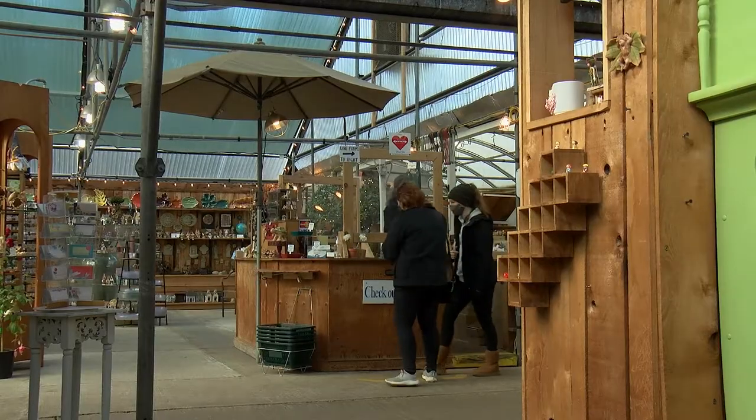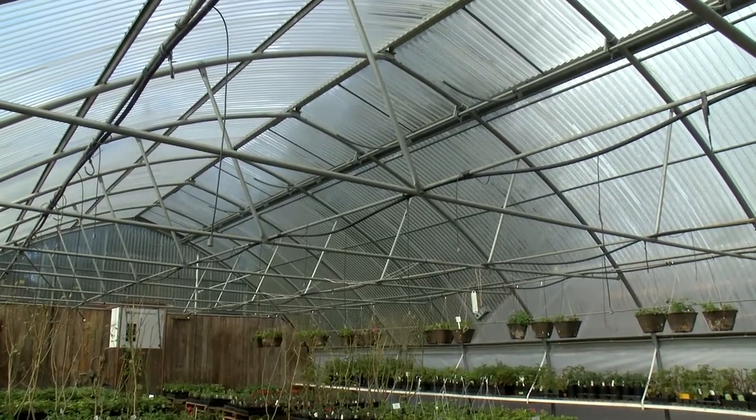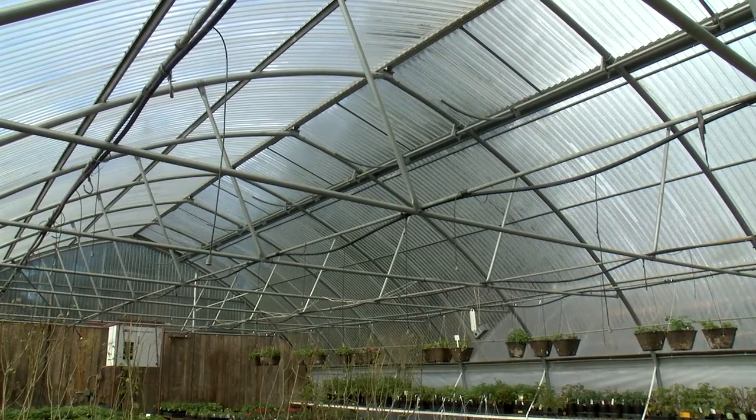Most of that space is used for growing plants, but we also have some devoted to hard goods that we sell and workspaces that we use. What are the greenhouses made of and how old are they? Most of our space is covered by rigid polycarbonate plastic — that's kind of expensive material, but it lasts a lot longer than the cheap sheet plastic that's also common for covering greenhouses.